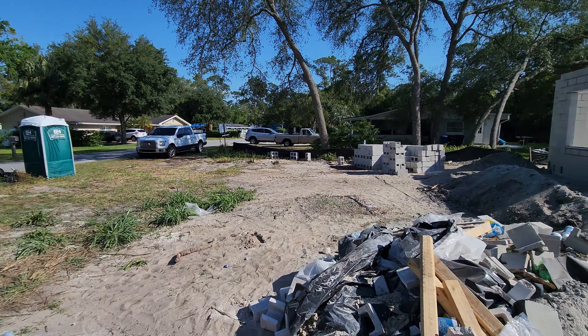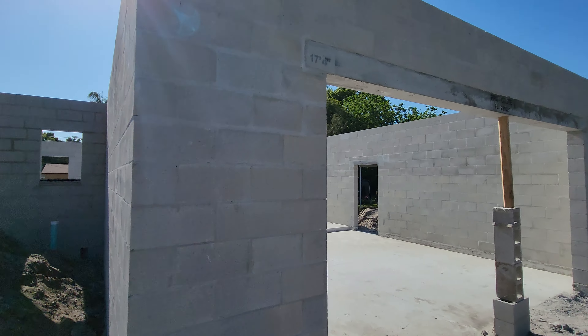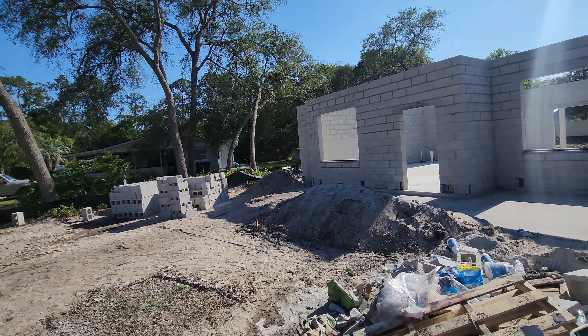All right. Next step is the framer. He's going to frame out all the rooms, get the trusses and the roof on.